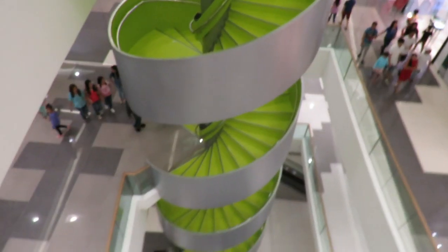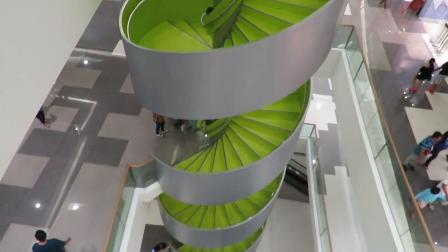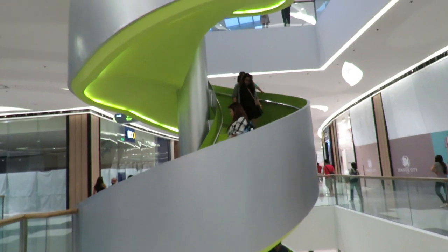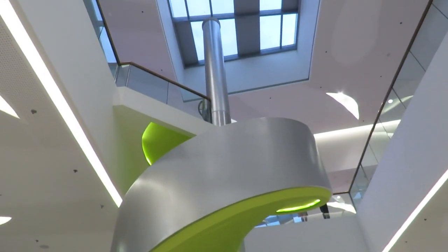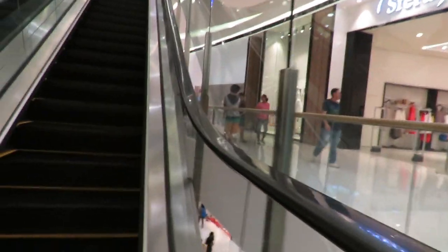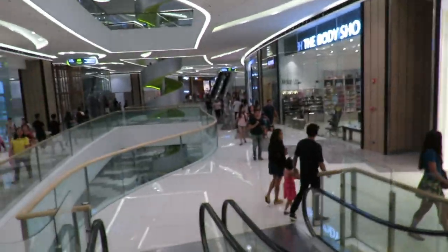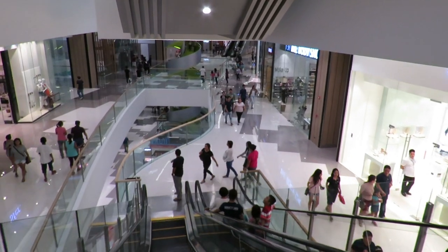They've got some interesting, cool-looking spiral staircases through here, and I don't know if I'd want to climb them from the bottom to the top, but they're rather unique and interesting architecturally. Now you're not required to take the stairs. They've got this new-fangled invention — they call it moving stairs or escalator or something like that. You just step on one of them steps and it takes you up or down. Amazing what they're coming up with these days.